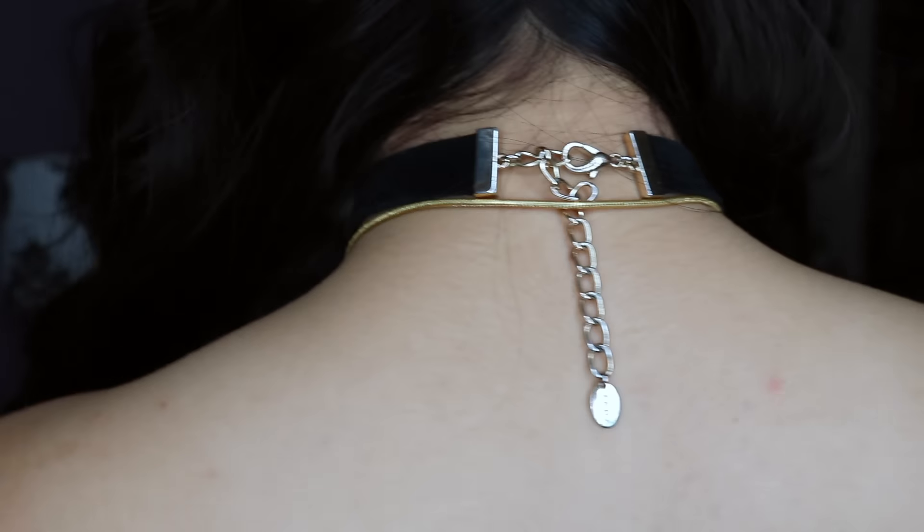Hey everyone, Abby here. Welcome to Little Red Alice. Thank you so much for clicking on this video. Today I'm going to be doing my July favorites, so basically some clothing and some products that I really enjoyed this past month.